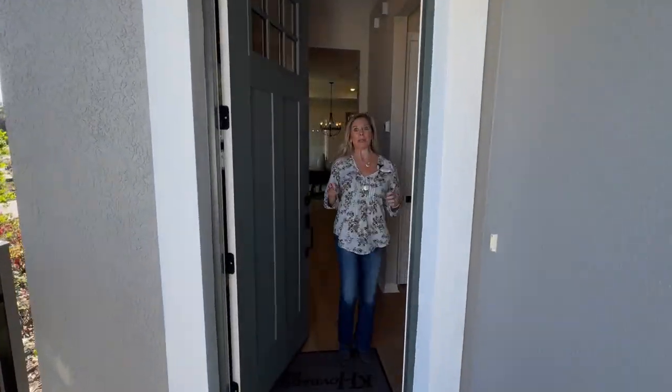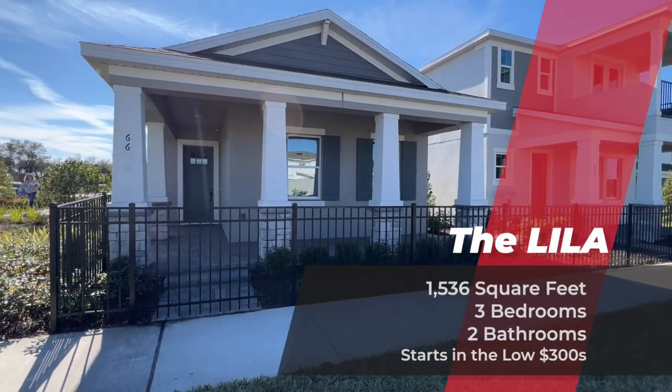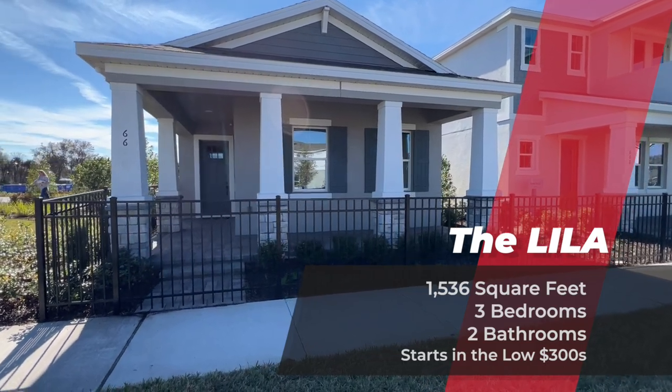This area is popping — it is so exciting to see where this area is located. This Lila floor plan is a new one. We actually haven't been able to do a video tour of this one because they don't have it in some of the other communities.